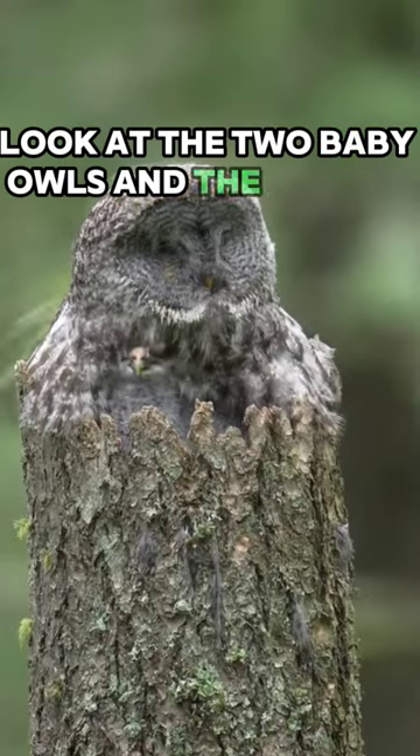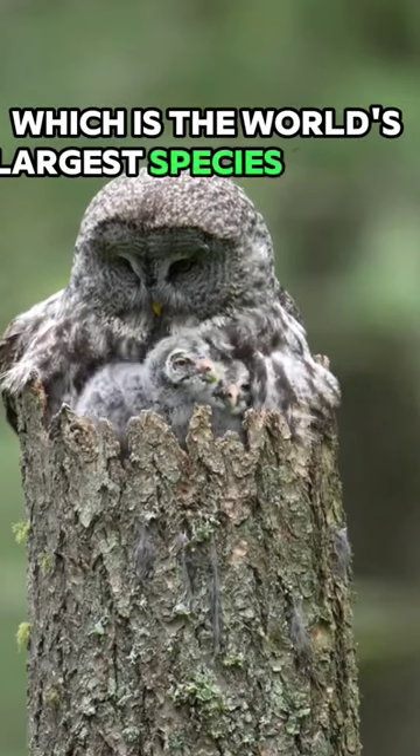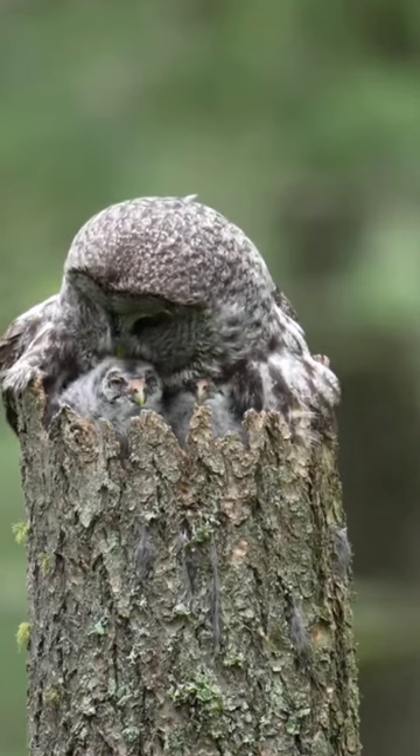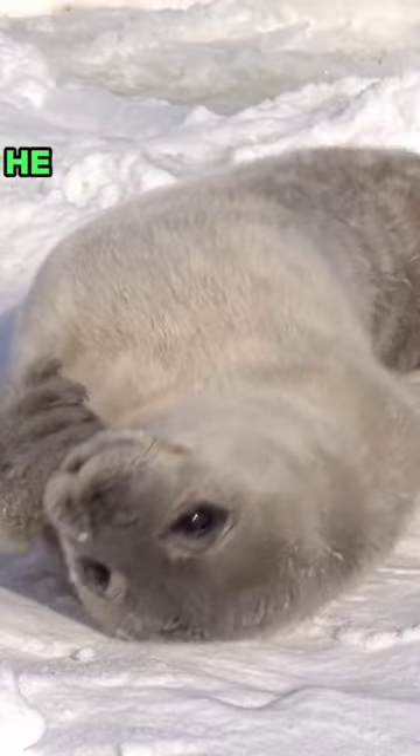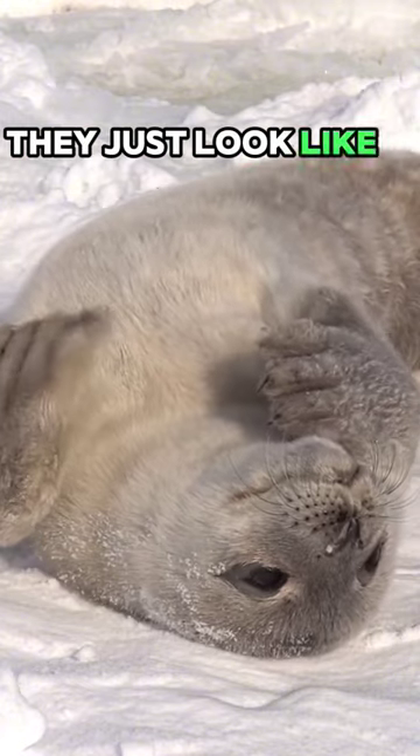Look at the two baby owls and the mother. The great gray owl is the world's largest species of owl by length. Look at the baby Weddell seal — look at the cute eyes. They just look like a human baby.